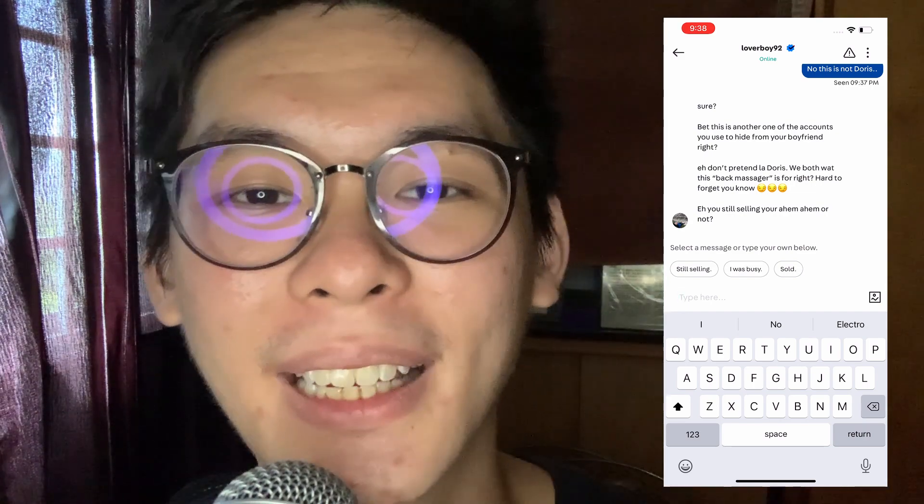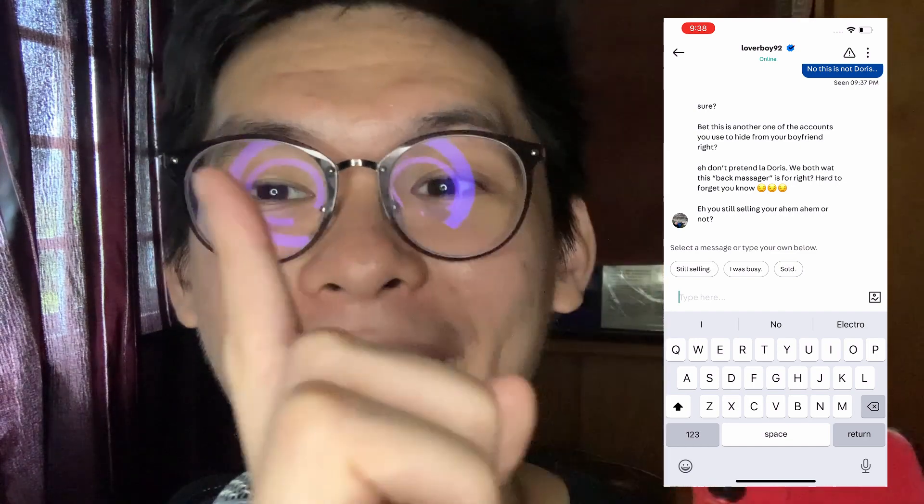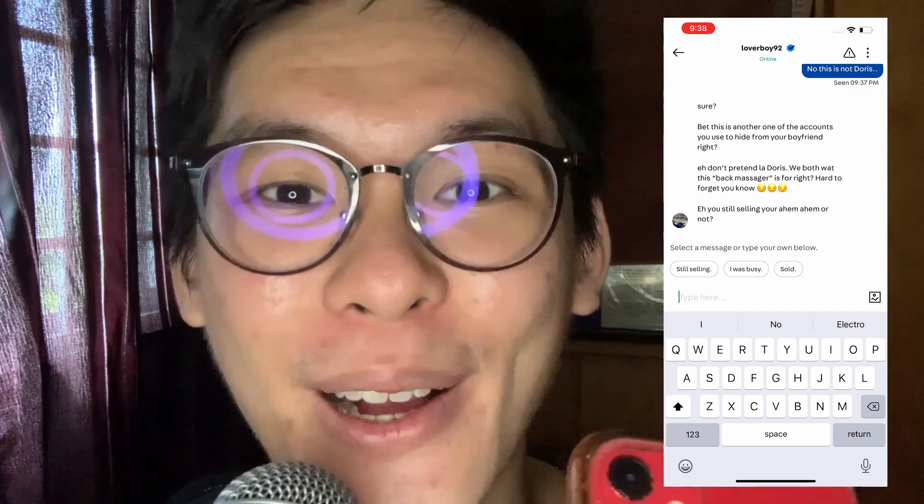And that's all for today. If you found this video helpful, don't forget to like and subscribe. This is Terry Teo, signing off.